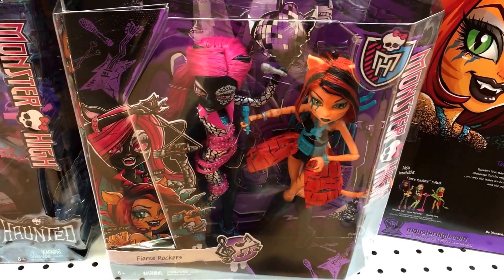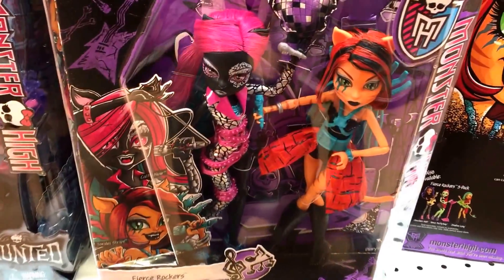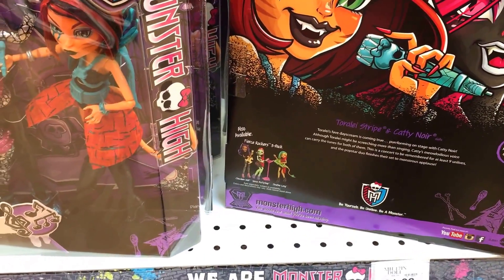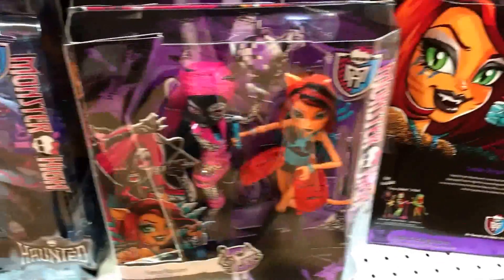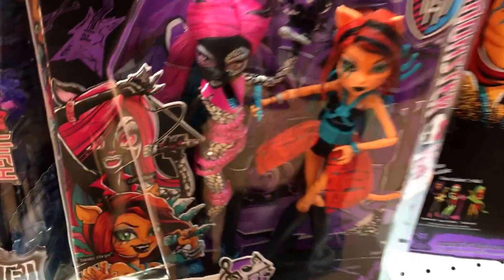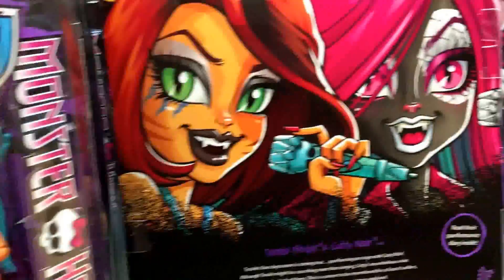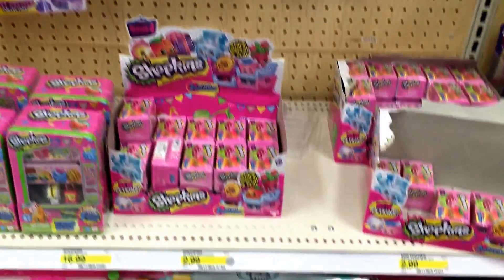They also have the Fierce Rockers Monster High two-pack with Torla and Catty Noir. Here's the front of the box and here's the back. In a previous toy hunt we showed the Fierce Rockers three-pack with Clawdeen Wolf, Venus McFlytrap, and Jinafire Long. This is a new two-pack, so get down to your Toys R Us if you're looking for it. They're $29.99 — first place we've seen these, so they're really new.